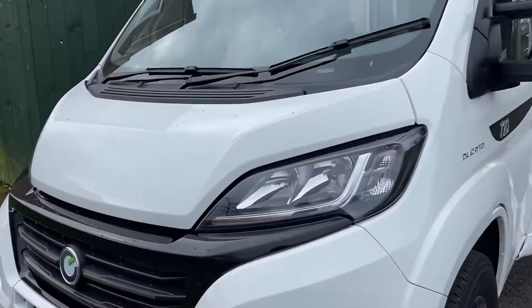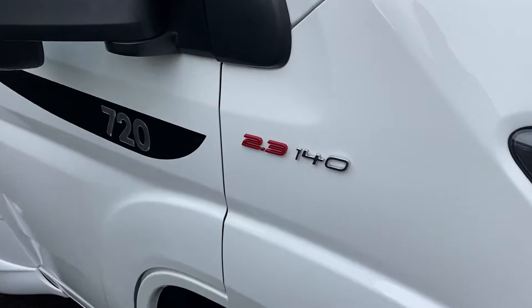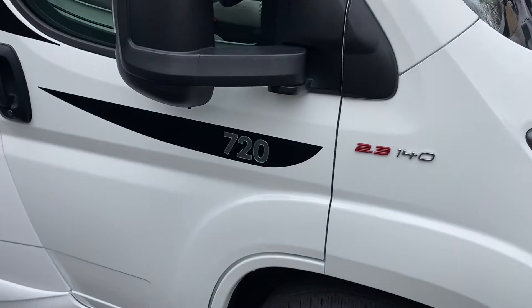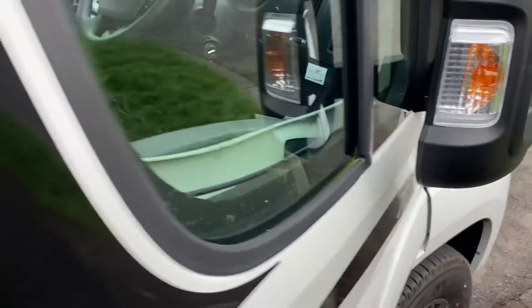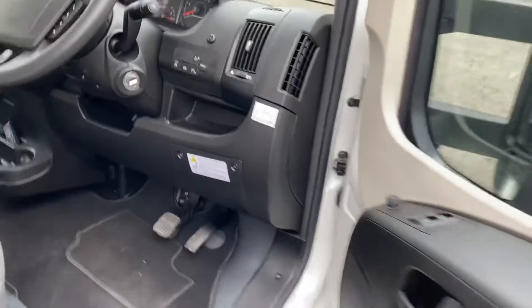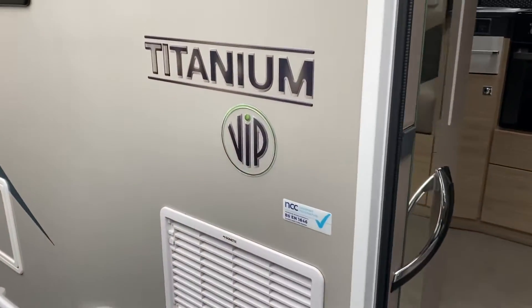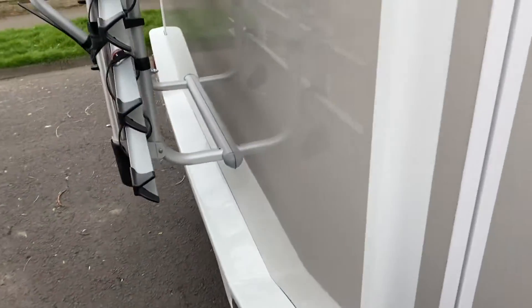It's a nine-speed automatic, on a 21 plate, so it has the newer engine at 2.3 litre, 140 brake horsepower. This is the Titanium VIP 720 model with 402 miles on it.